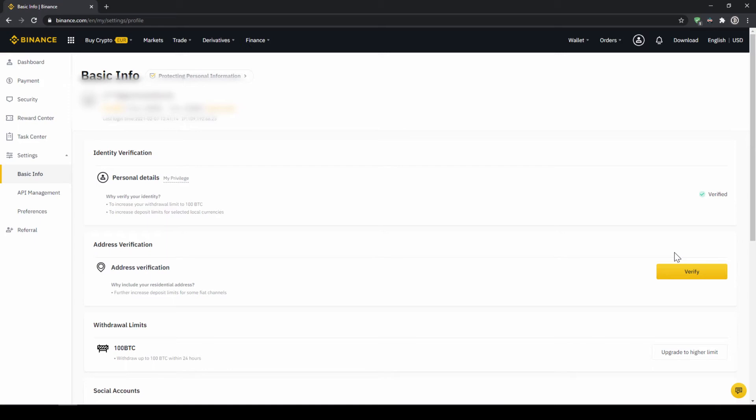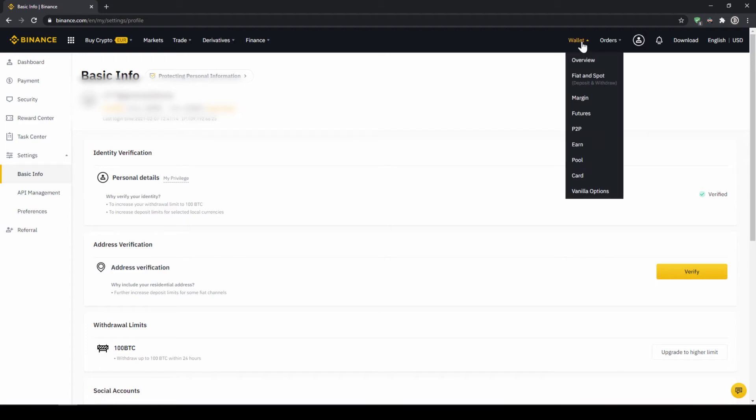Once you are done with that, there are two options to buy cryptocurrencies. The easiest way is by using a credit card. If you plan to do that you can skip the next step and fast forward to the purchase. In the second option we first have to deposit our fiat money through a bank transfer and then make the purchase. Depending on whether you have a credit card and which option you prefer, you can decide which one to choose.